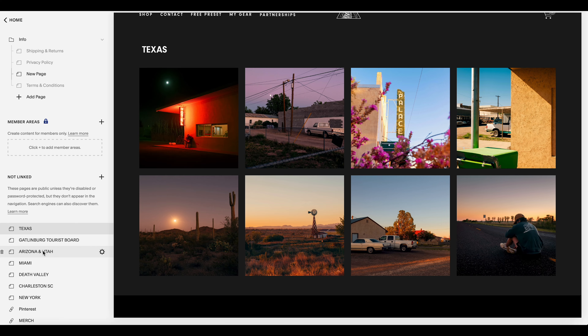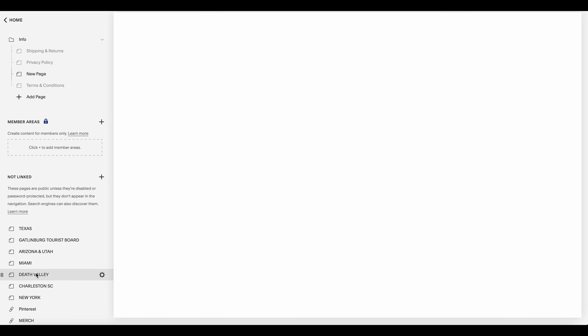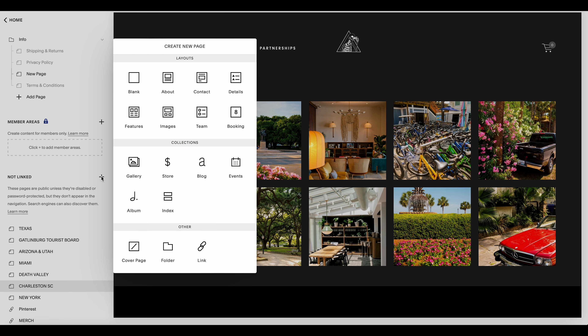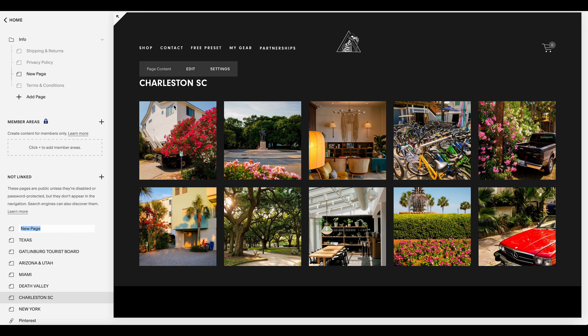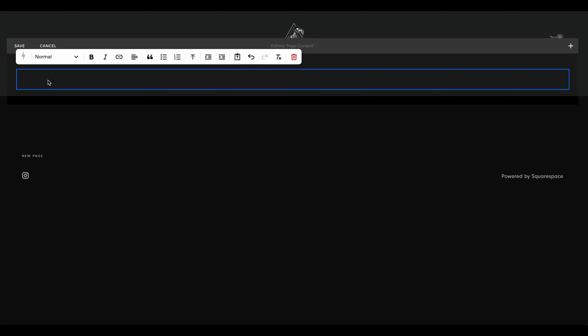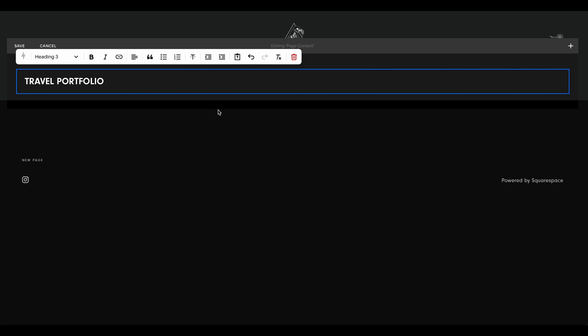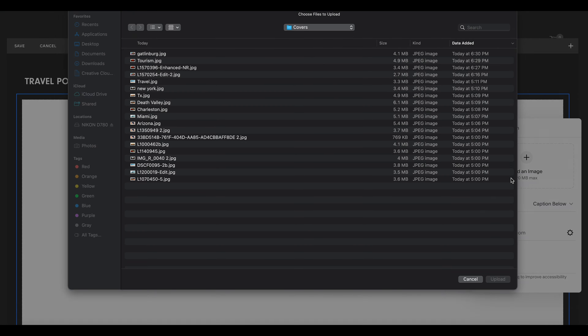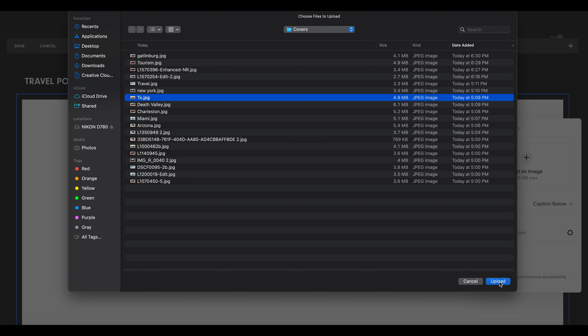Now we have all of our locations listed as separate pages we can send clients to directly. To navigate all these pages in an easy-to-follow way, we're going to add another blank page in Not Linked Pages. We'll call this one Travel Portfolio and click Enter to get a blank page. Click Edit, add a title — Travel Portfolio — and change it to Header 3. Now instead of clicking Gallery, we're going to click Image to add cover photos.